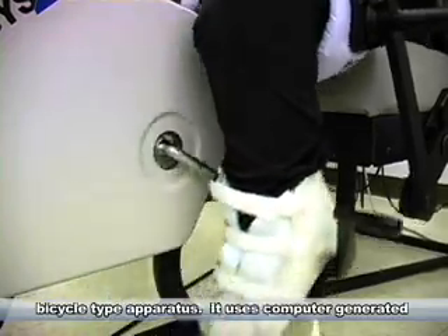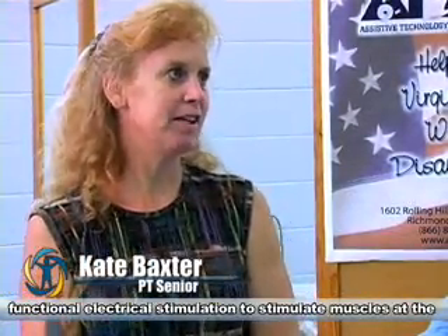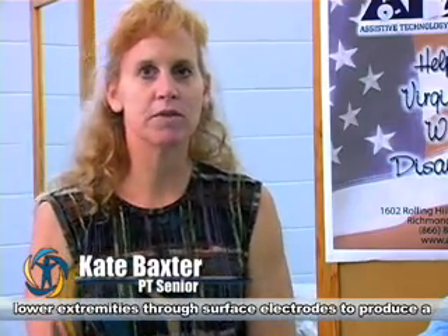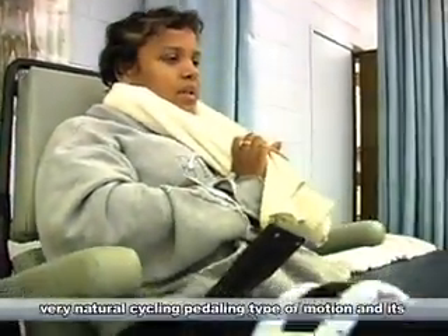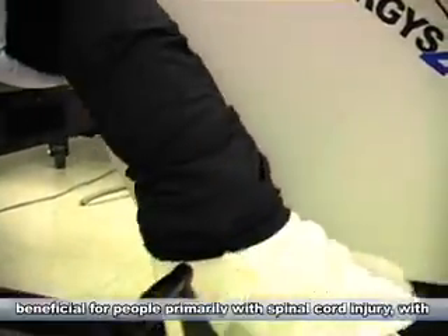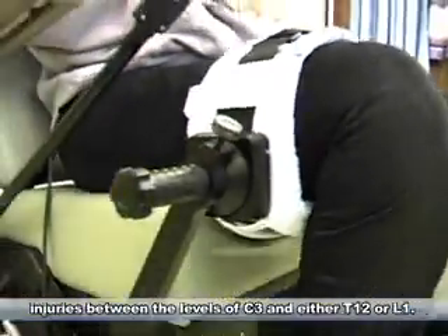It uses computerized, or computer-generated, functional electrical stimulation to stimulate muscles of the lower extremities through surface electrodes to produce a very natural cycling, pedaling type of motion. It's beneficial for people primarily with spinal cord injury, with injuries between the levels of C3 and either T12 or L1.